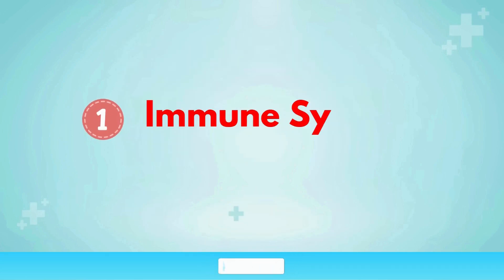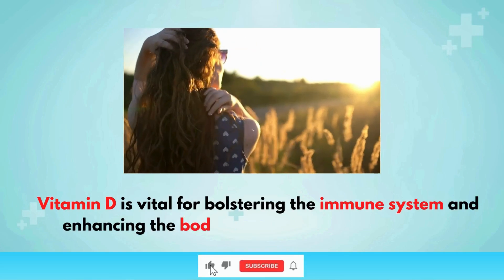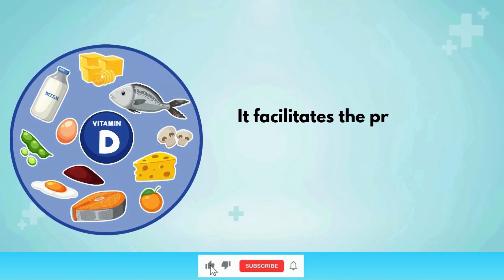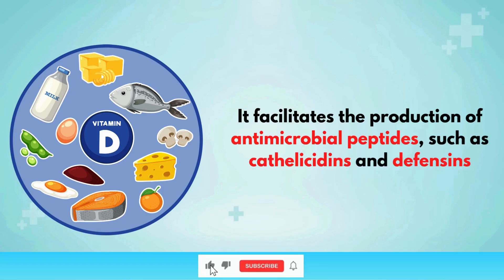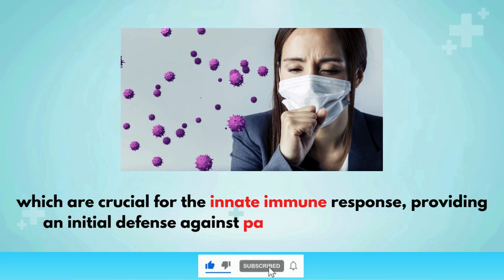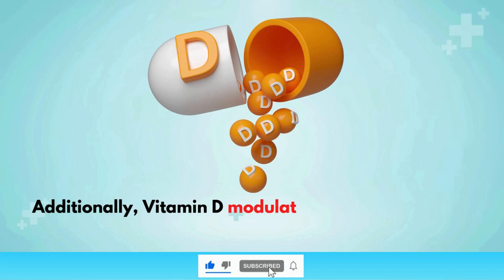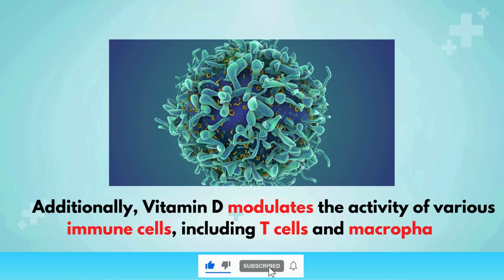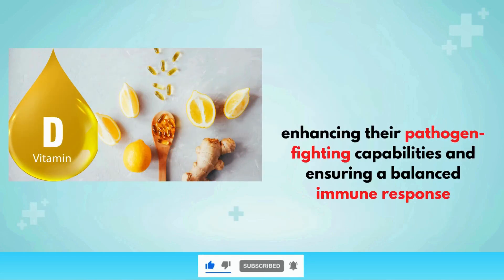Immune system support: Vitamin D is vital for bolstering the immune system and enhancing the body's ability to fend off infections. It facilitates the production of antimicrobial peptides, such as cathelicidins and defensins, which are crucial for the innate immune response, providing an initial defense against pathogenic microorganisms. Additionally, vitamin D modulates the activity of various immune cells, including T cells and macrophages, enhancing their pathogen-fighting capabilities and ensuring a balanced immune response.